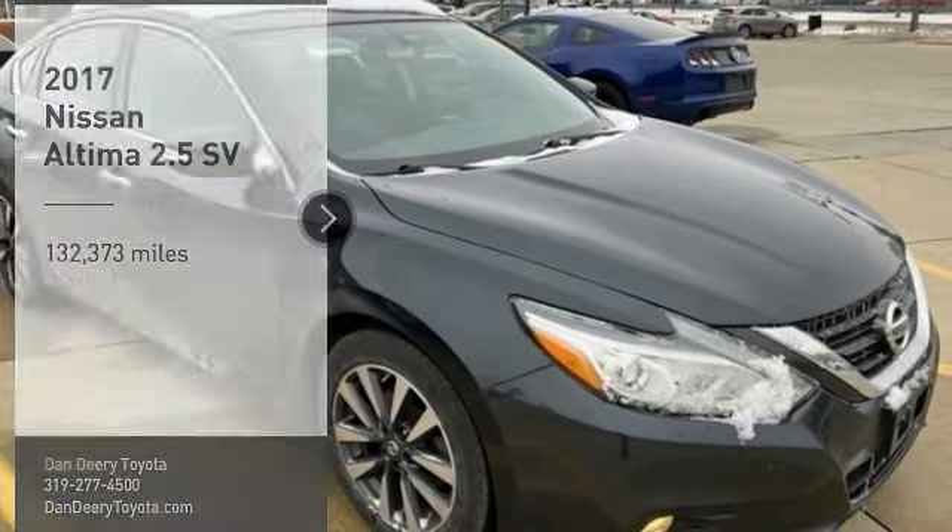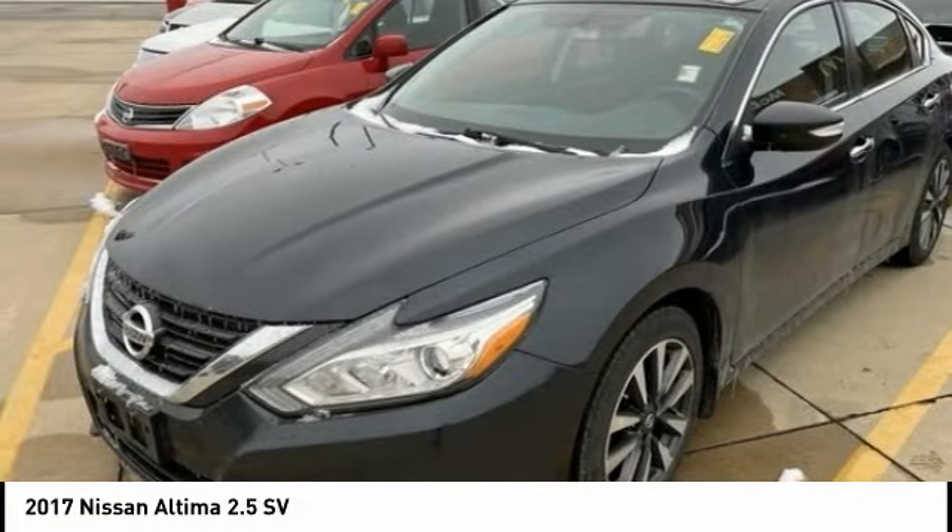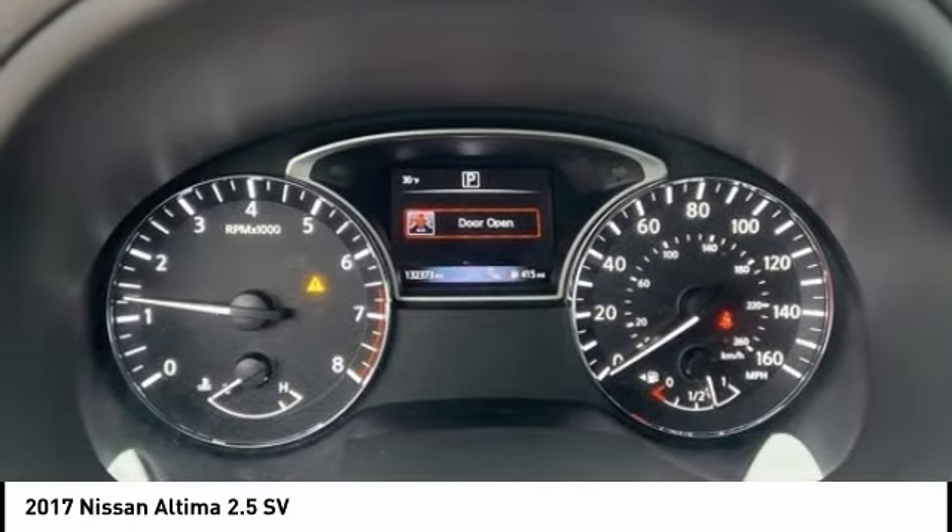Take a ride in the 2017 Altima. The Nissan Altima offers advanced features to make life easier, including push button ignition which comes standard.